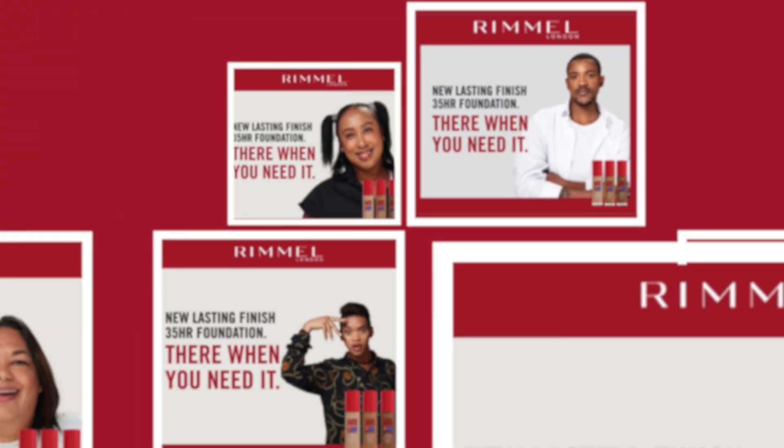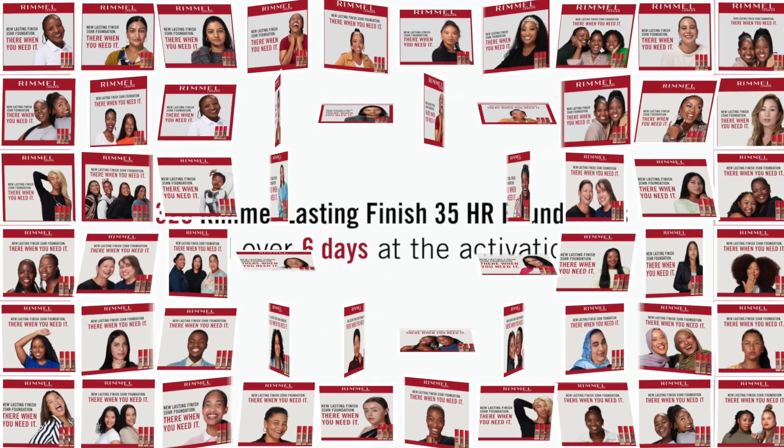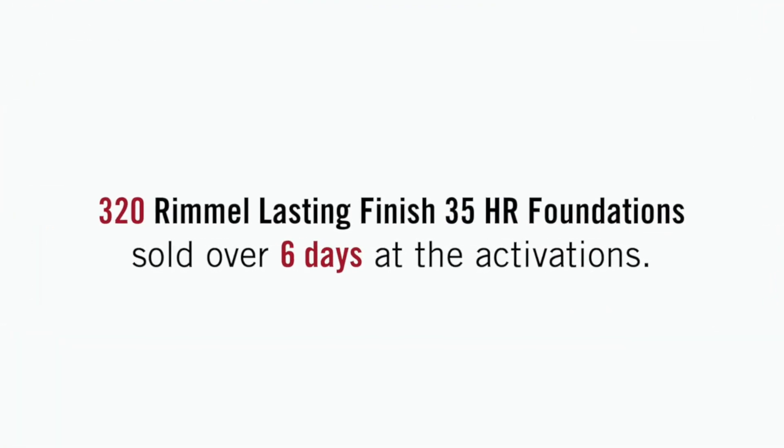121 faces of all shades. 108 sites across Johannesburg and Cape Town. One powerful result.